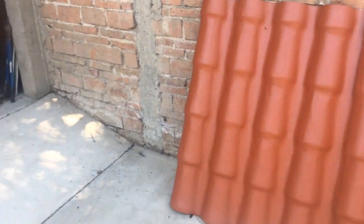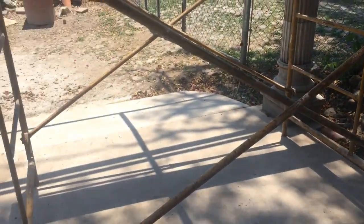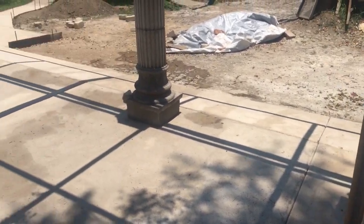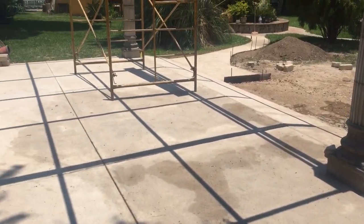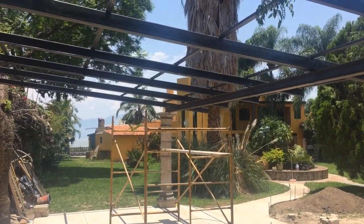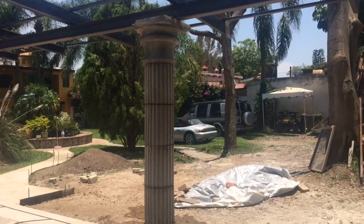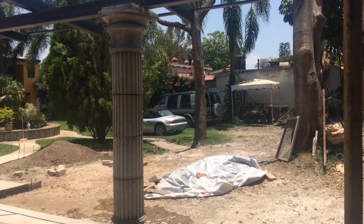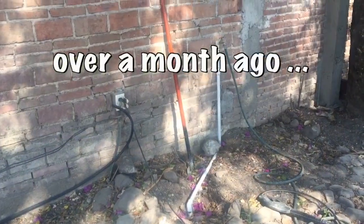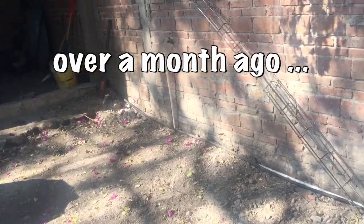Pretty darn soon — I think Saturday, a couple of days from now — they're gonna come and put the roof on and we'll be done with the carport. There were a lot of steps to get to this place in the project. I've done some plumbing for hose bibs; got three of them there, didn't really need three of them.